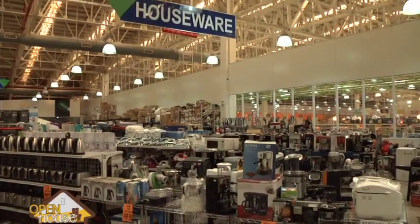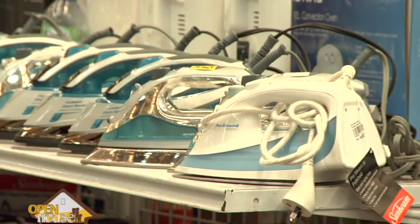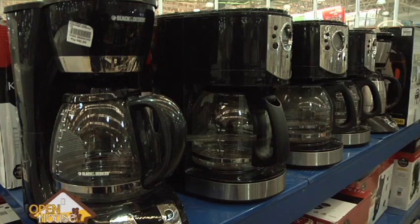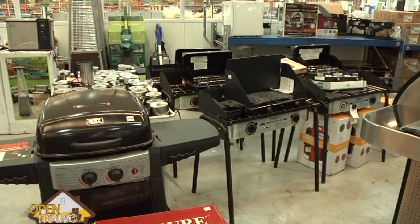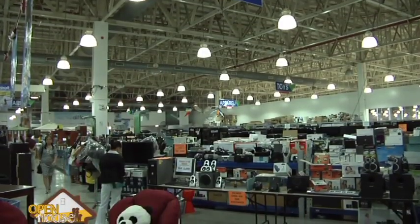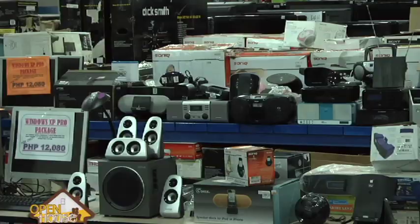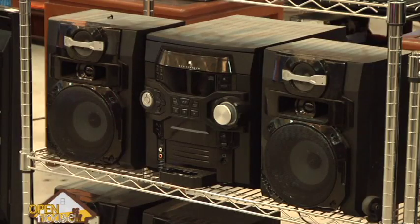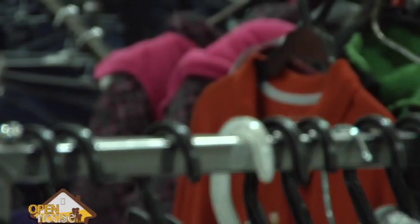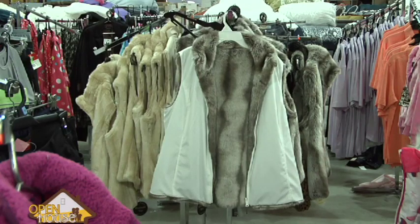HMR is a surplus store, but it doesn't necessarily mean that the items are secondhand. In HMR, a lot of the items are brand new — 95% of the items are brand new and they are imported. It's called the surplus store because it's value for their money. Overstock items — these are items that they produce in large quantity but can't sell, or sometimes items that are off-season. So they are being sold to other countries, and normally we buy large quantities of these items.